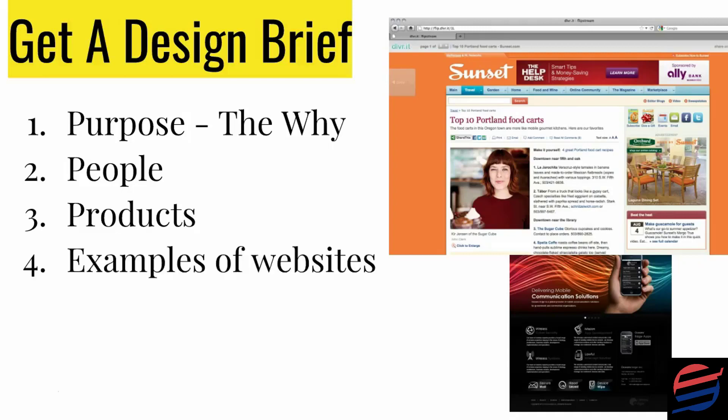The fourth thing is to put together a list or links of other websites that you really like. When talking to a designer, give them all this information — the purpose of your site, the people you want to attract, the products you're thinking of selling, and examples of websites you like. Look at what the market leaders are doing and get your designer to look at those, so they come up with something that fits where you are and what your ideal clients are looking for.